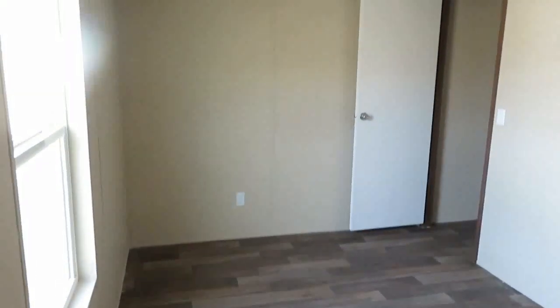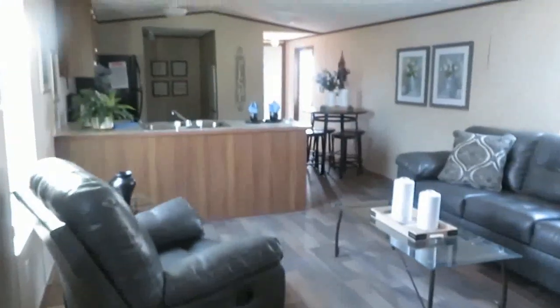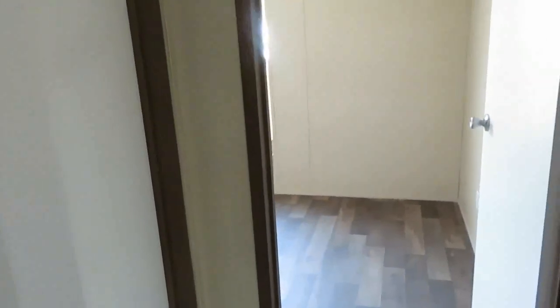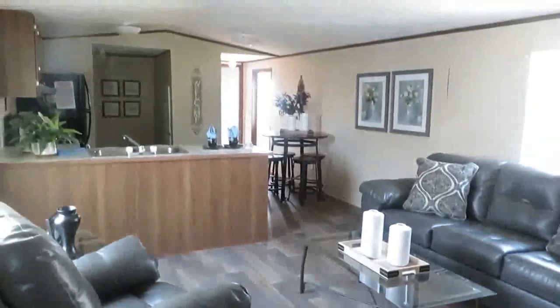I could see myself here if it was just me, I really could. Let's see the guest bathroom. You have a tub and shower combo, a sink and toilet, and it's a nice size for a guest bathroom — more than enough. You could have a roommate, or you could make the second bedroom a big closet if it was just you, or make it an office, or a guest bedroom, or a combination of the two — it's up to you.